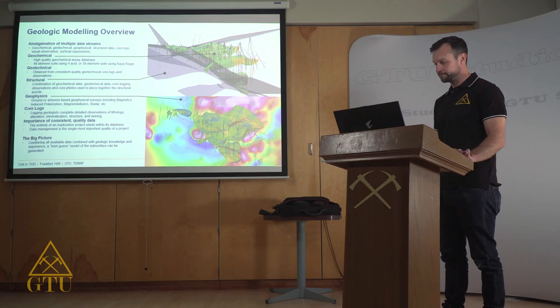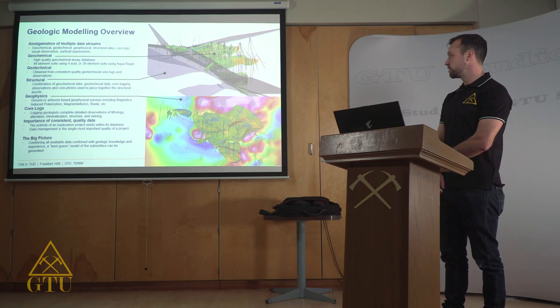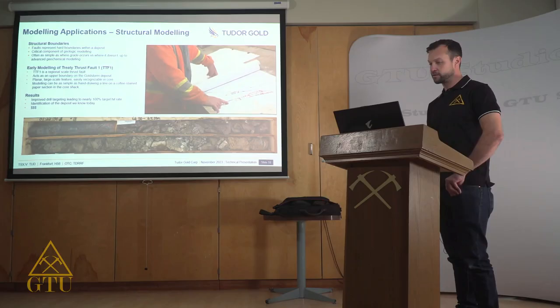For the big picture, we're combining all available data, applying geologic knowledge and experience, and creating a best guess of what's going on in the subsurface with our deposit. Now I'll share a few examples of geologic modeling and how it has impacted our understanding of the Gold Storm deposit.